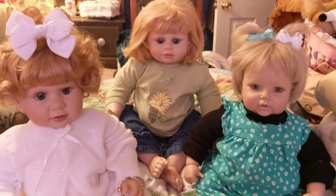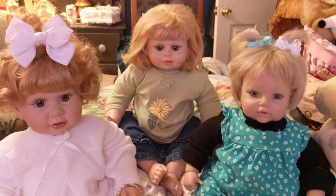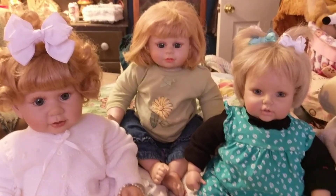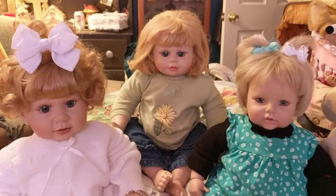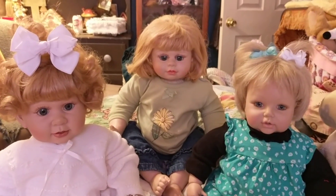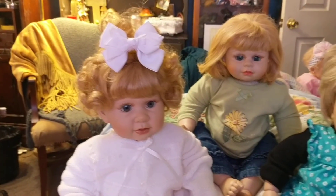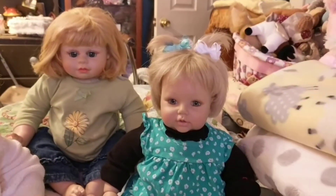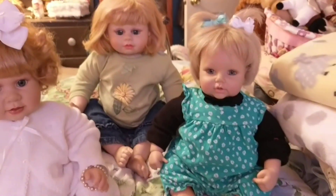Hi everybody. I have several dolls that I'm rehoming and this is showcase number one. These dolls are not reborn. You have two Heritage Mint dolls and an Adora doll. They're very cute.